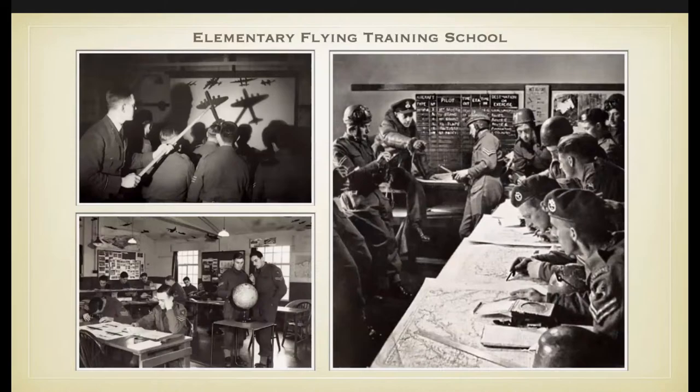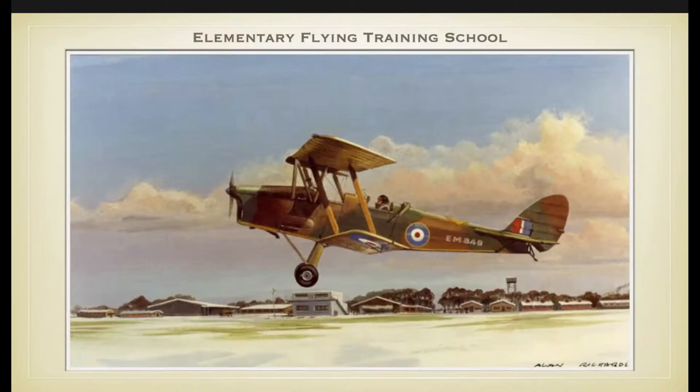After enduring the spartan intensity of training on Salisbury Plain, life in the elementary flying training school was almost luxurious. The classroom syllabus included all the staples required to form the foundation of flying training. Students were introduced to the theory of flight, meteorology, map reading, Morse code, and more.